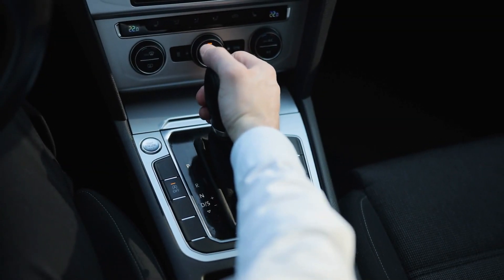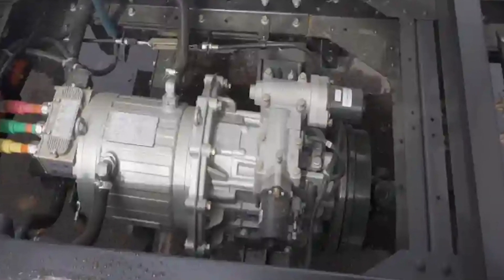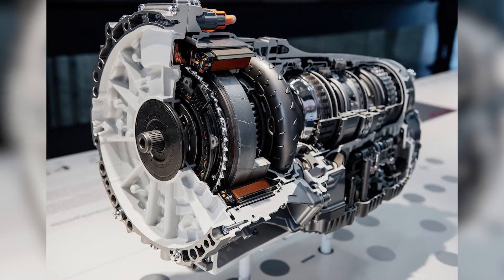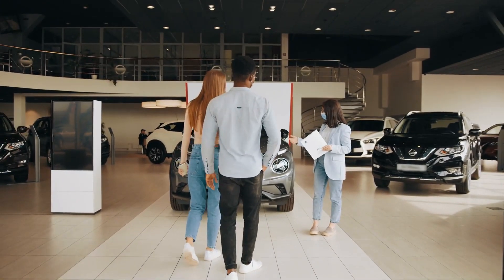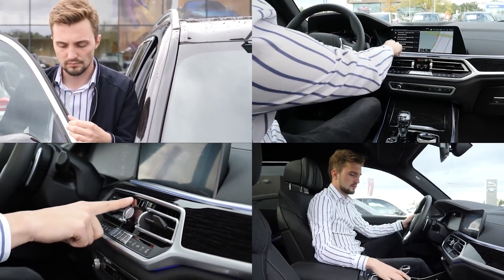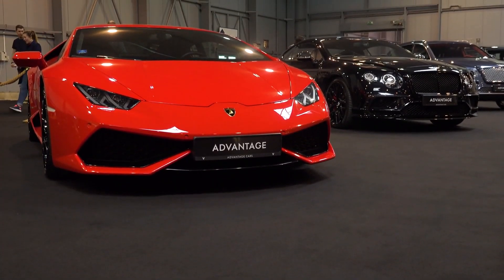Automatic transmissions have come a long way, evolving from the traditional torque converter to innovative options like dual-clutch and direct-drive systems. Each type of automatic transmission offers unique advantages, whether it's the fuel efficiency of a CVT, the performance of a DSG, or the flexibility of a Tiptronic system. Next time you're car shopping or considering an upgrade, understanding these transmission types can help you pick the one that fits your driving needs. Thank you for watching, and don't forget to like and subscribe for more insights into the world of cars and automotive tech.